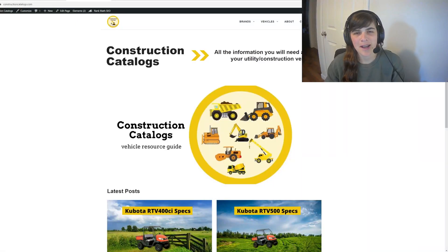Hello and welcome to Blogsprout. I'm LJ and today I'm finally going to announce my public demo site. As you can see on my screen right now, my public demo site is constructioncatalogs.com.